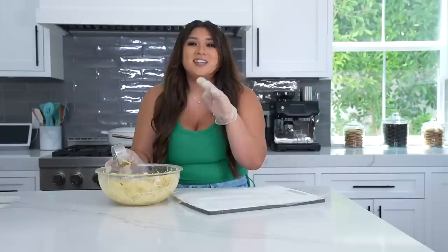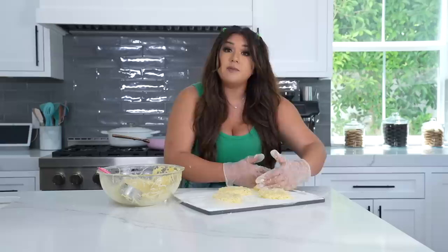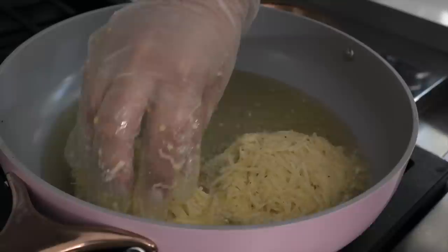Now that the potato mixture is ready and the oil is on the stove, I'm going to scoop a heaping half cup and form my patties. I'm personally pan frying mine today, but you can also air fry these. After forming the patties, I put them in the fridge for about 30 minutes to an hour to set up. For the air fryer option: cook at 370 degrees for 15 minutes, then flip and do another five to six minutes until perfectly crispy. Right before adding them to the pan, I'll drop the heat just a smidge.